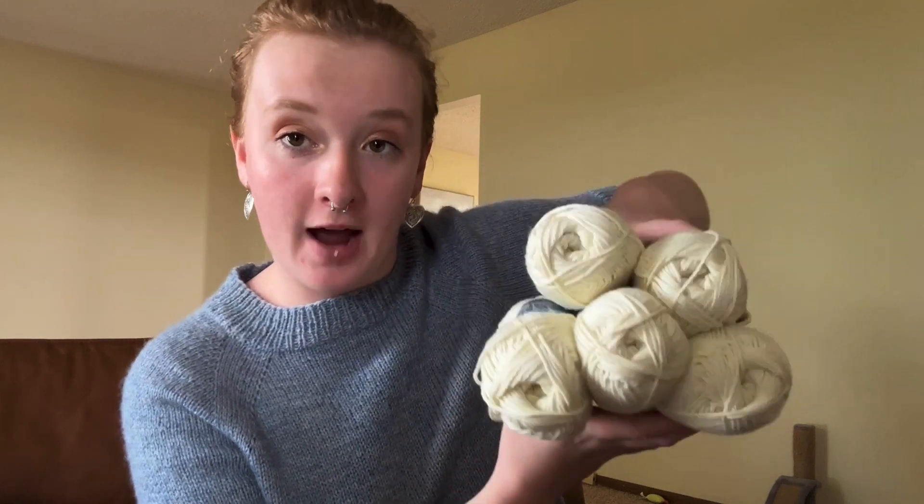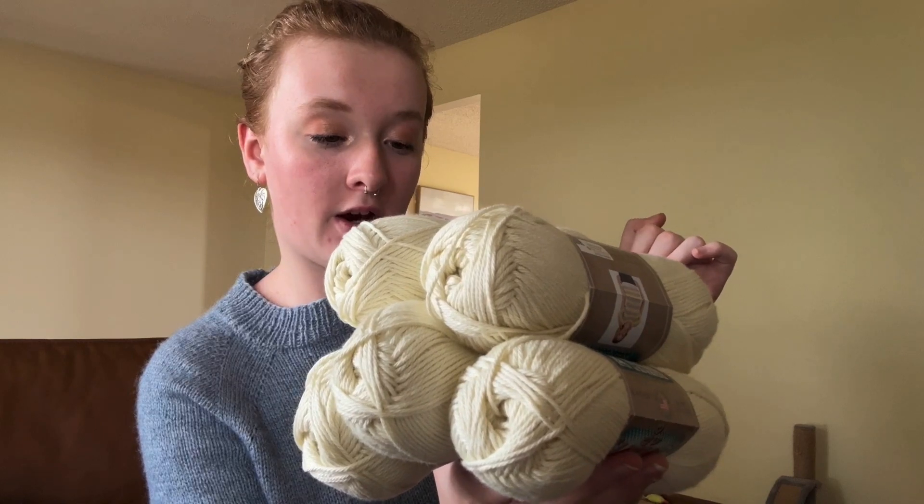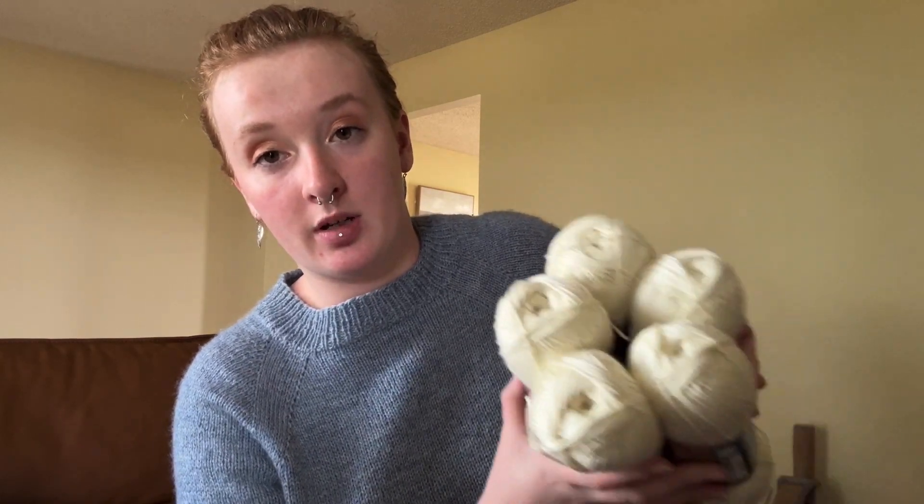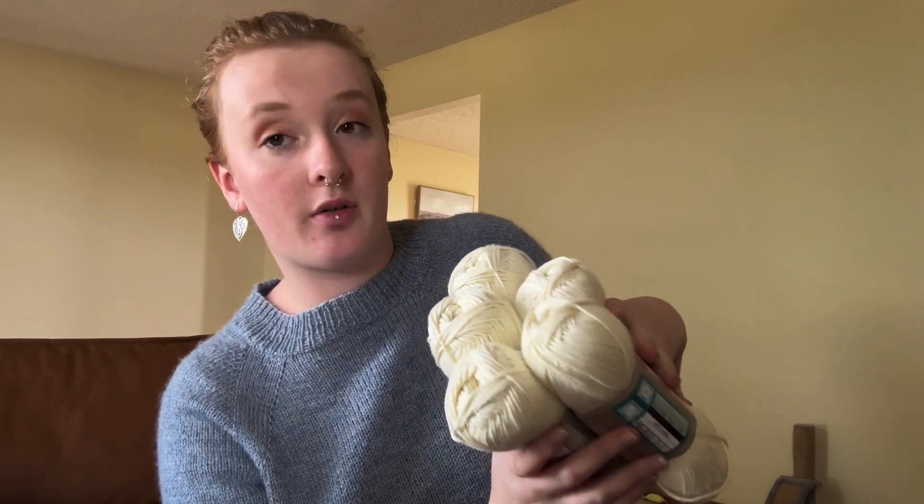My next plan is to knit a Ranunculus. I have five skeins of I Love This Cotton in the color Ivory — 180 yards per 100 grams — and I've had them since March 20th. I've never knit a Ranunculus before but I know you can do a lot with that pattern. I'm going to use a 4mm needle for the twisted rib and a 5mm for the body, which might mean I knit the smallest size. It's a pretty oversized pattern though, so we'll see.